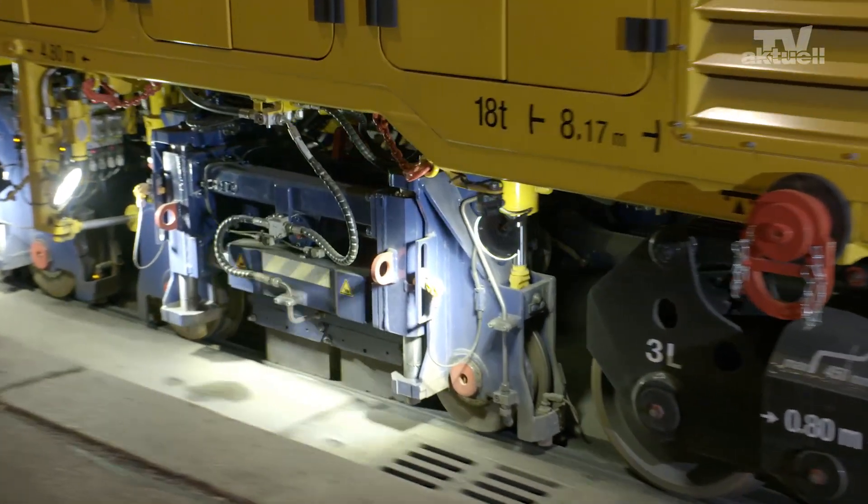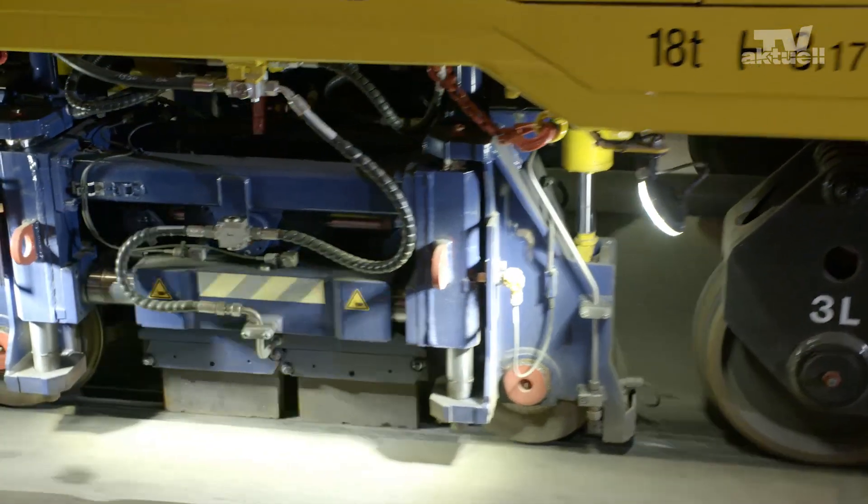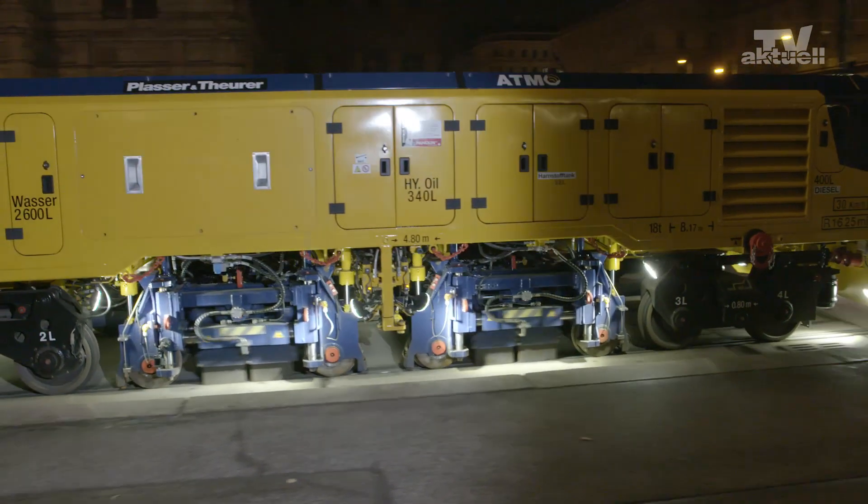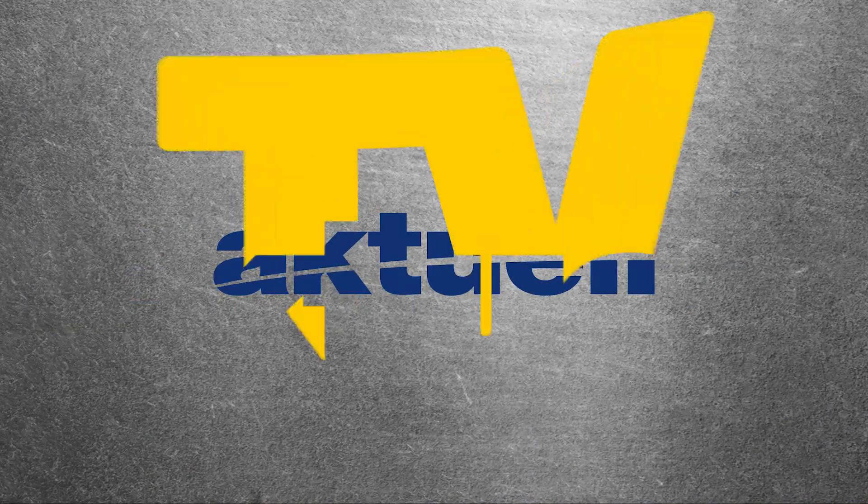The Atmo by Plasser and Theurer stands for a longer service life and enhanced availability of the track, lower acoustic emissions and greater ride comfort.